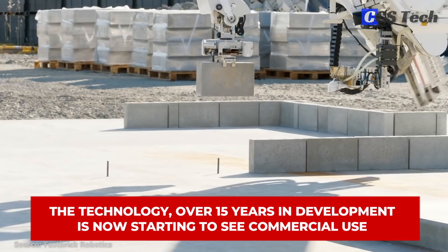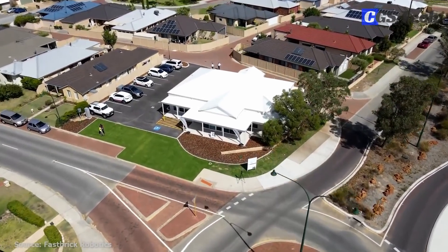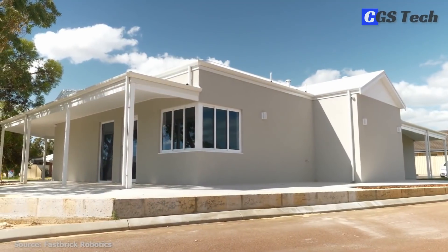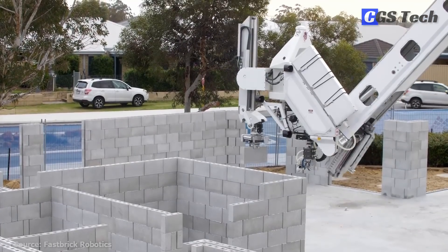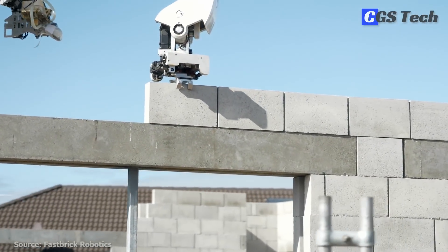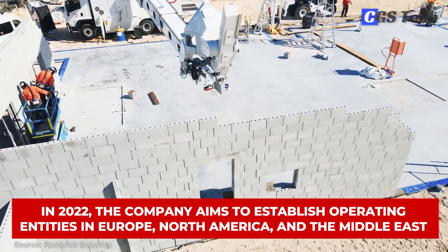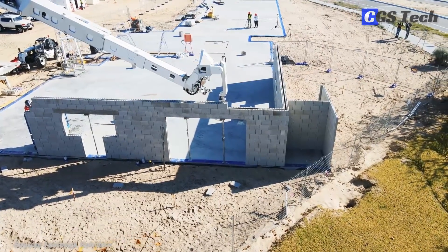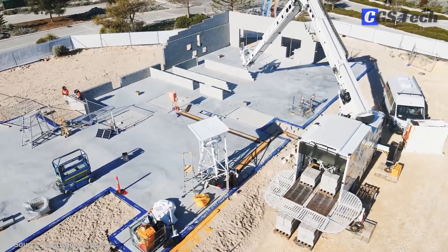The technology, over 15 years in development, is now starting to see commercial use. Hadrian X's first commercial project, for a community centre in Western Australia, was completed in September 2020. Since then, they've completed construction on a number of residential buildings and launched their Wall-as-a-Service venture in Australia to third-party residential property developers. In 2022, the company aims to establish operating entities in Europe, North America, and the Middle East, establish a manufacturing supply chain, and complete design for the latest Hadrian X model in preparation for scalable manufacture.